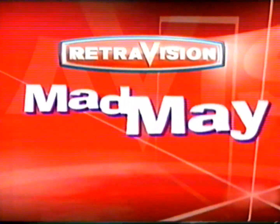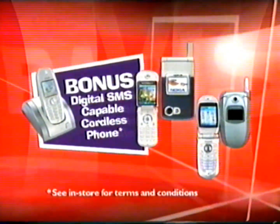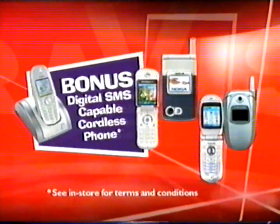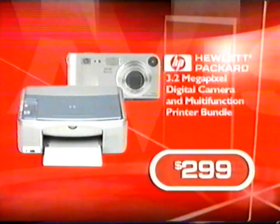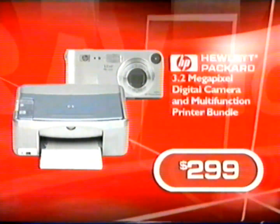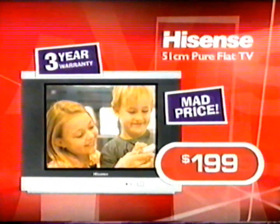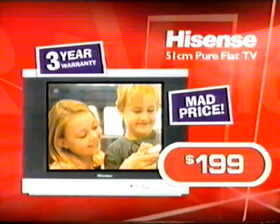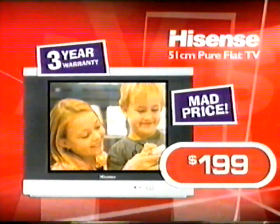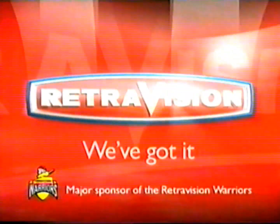Retrovision's Mad May Sale is on now and you'd have to be nuts to miss it. Take home a bonus digital SMS-capable cordless phone with any new mobile connection on a $20 or more member plan. Your complete digital imaging solution is this Hewlett-Packard camera and multifunction printer bundle, just $299. And pay a mad $199 for this Hisense 51-centimeter pure black TV plus 3-year warranty. So if it's mad savings you're looking for — Retrovision, we've got it!